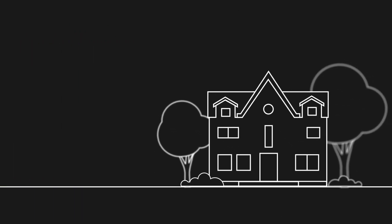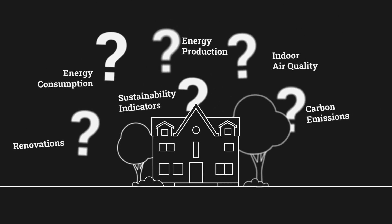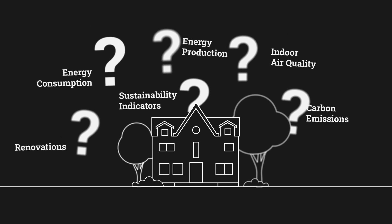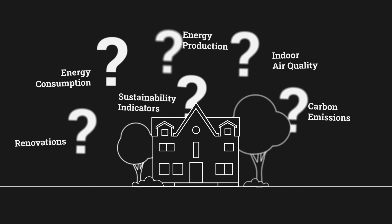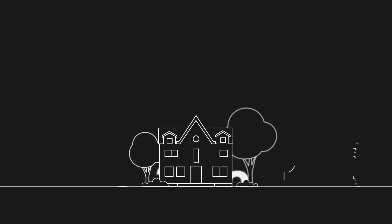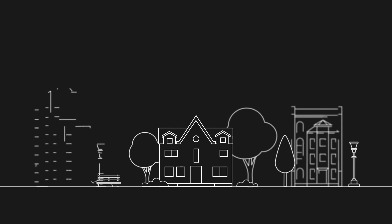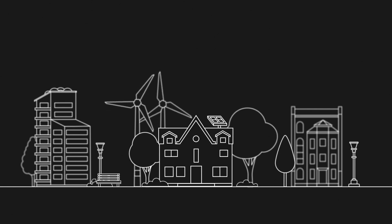But there is a major challenge ahead. Certifiers across Europe simply don't have enough data to provide EPCs with complete and reliable information. This is mainly because buildings are nowadays seen as purely static, isolated objects, without considering the relationship to the environment or climate conditions, or if a building could use renewable energy sources.